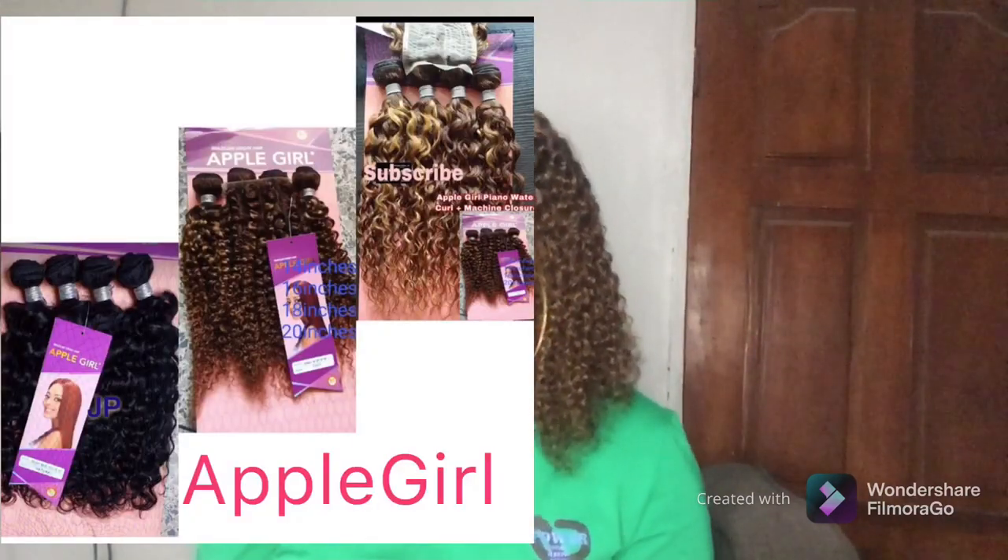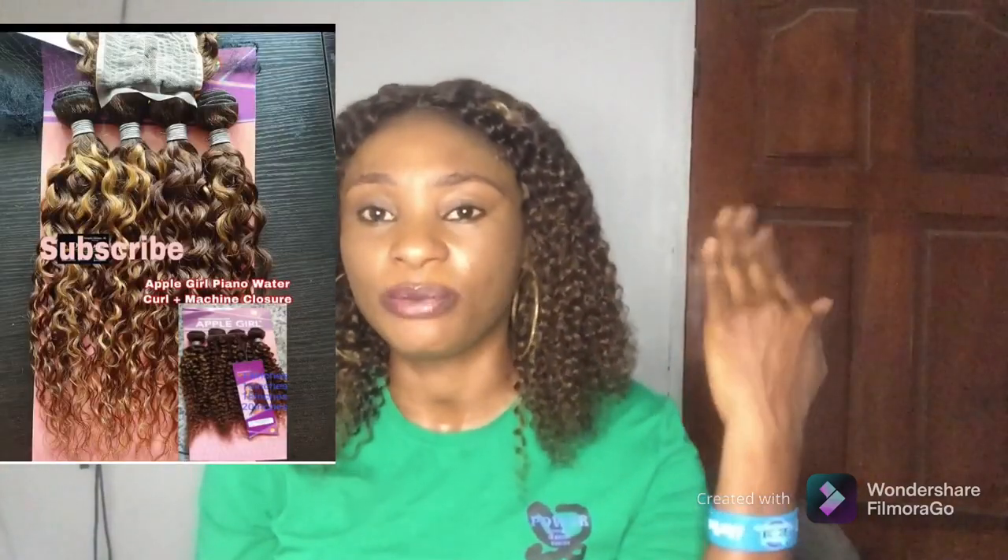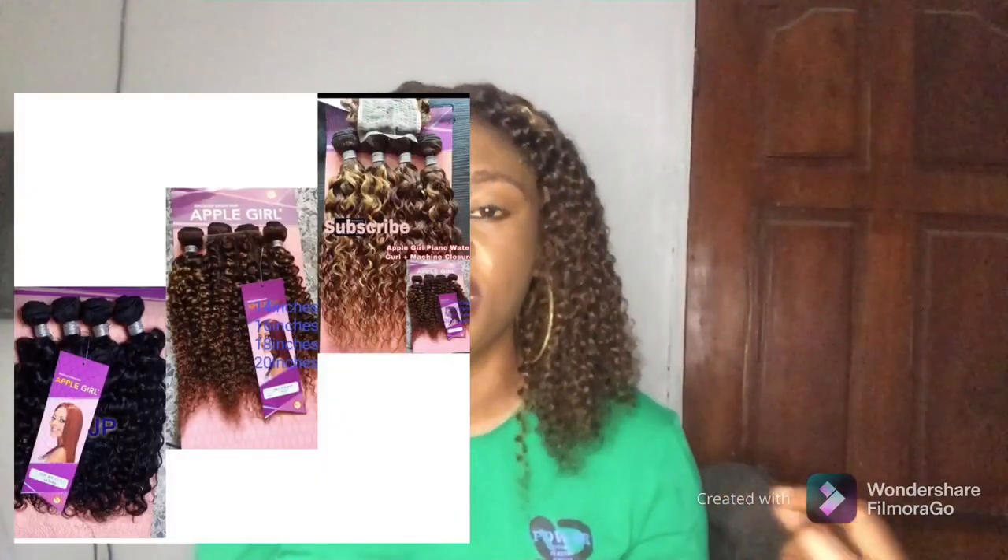The next one I'll be talking about is Apple Girl, and I also have a detailed separate video about this. Apple Girl has one of the most amazing packet woman coily hairs in the market. You can get it in golden or brown colors, and also in black, though black is not so popular. They have it in kinky, deep wave, and loose wave, in different lengths and inches, and it comes with closure as well. It's averagely affordable.